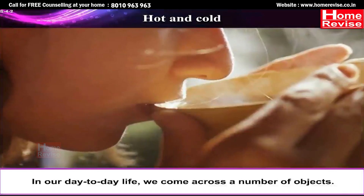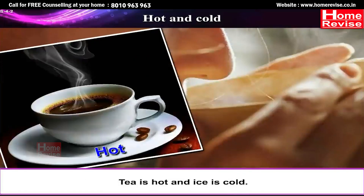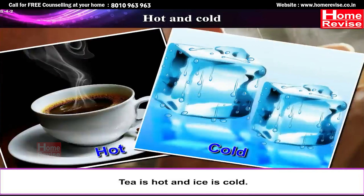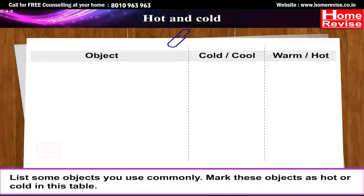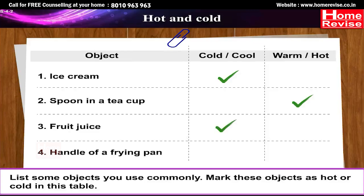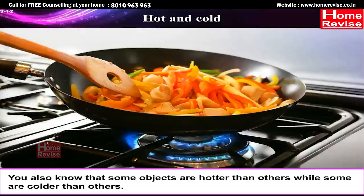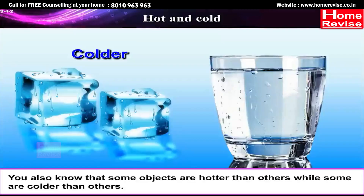Hot and Cold. In our day-to-day life, we come across a number of objects — some of them are hot and some are cold. Tea is hot and ice is cold. List some objects you use commonly and mark them as hot or cold. For example: ice cream is cold or cool; a spoon in a teacup is warm or hot; fruit juice is cold or cool; the handle of a frying pan is cold or cool. Some objects are hotter than others while some are colder than others.